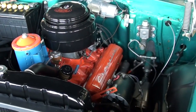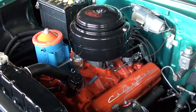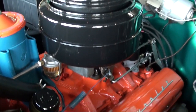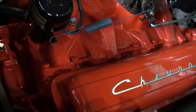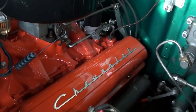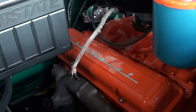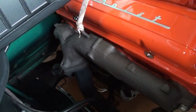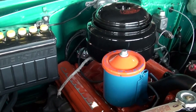This one's still powered by the original 265 V8 and it's just beautifully detailed. It has the original style air cleaner and everything is just immaculately painted — actually far nicer than you would have ever gotten from the factory. Got those Chevrolet script valve covers and it still has the original style manifolds. Just a real beauty under the hood.